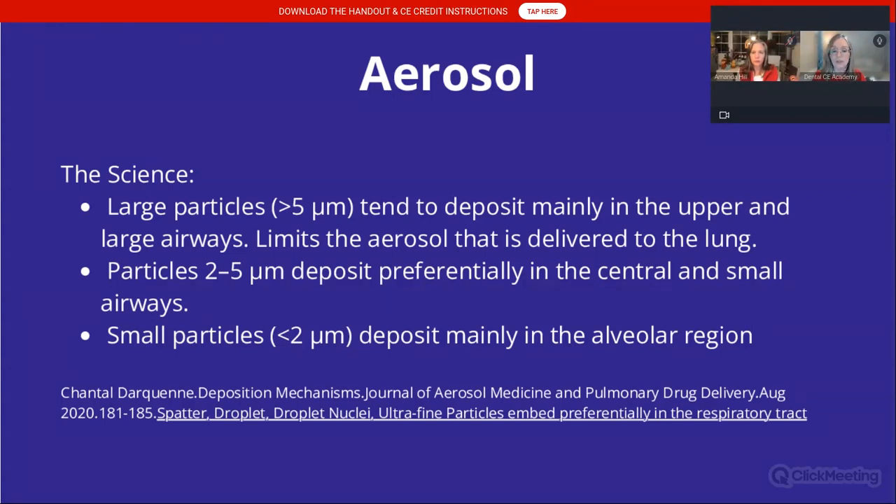The science behind aerosol: large particles tend to deposit mainly in the upper airway. Particles that are two to five microns will deposit in the central and small airways, and ultrafine particles deposit very deep in the alveolar region. This is a cumulative situation for us — we're embedded in aerosol in our practices.